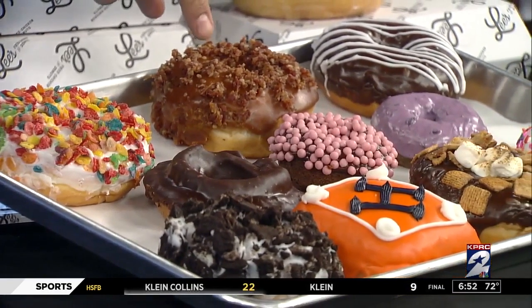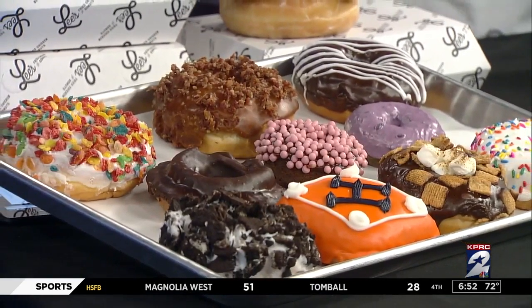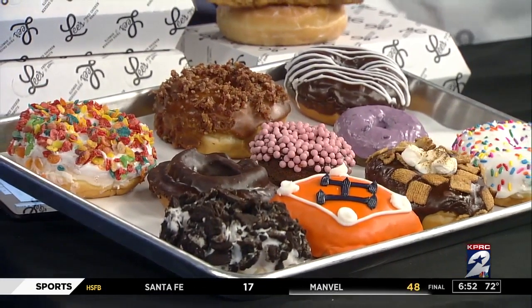And that is bacon. It is a bacon pecan praline. It's got caramel icing and it's really rich and savory and sweet all at the same time.